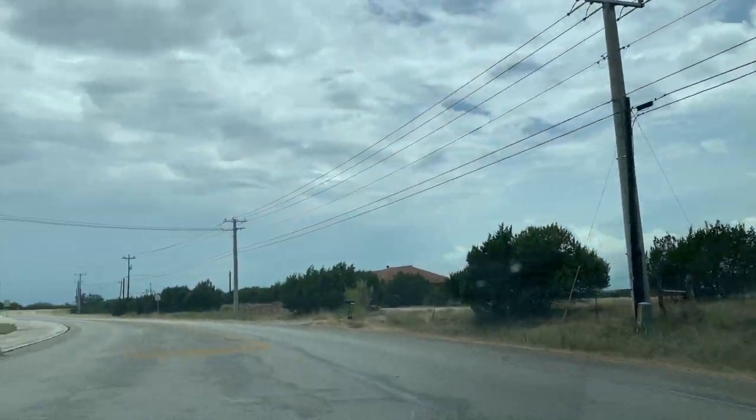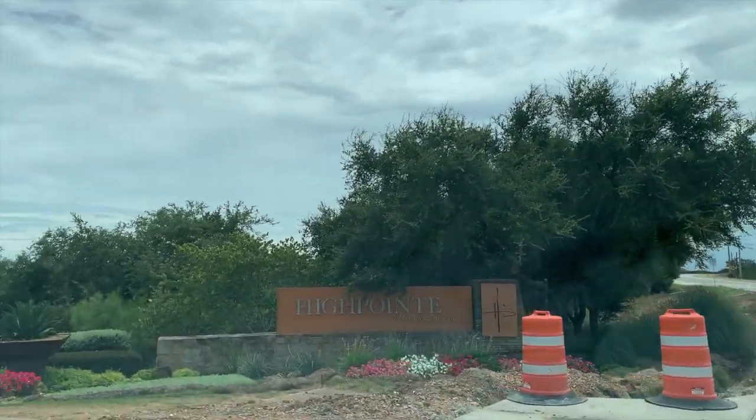It is a master plan community with about a thousand homes and it is definitely the gateway to the hill country. I hope you enjoy seeing more about High Point. Here we are at High Point at Dripping Springs.